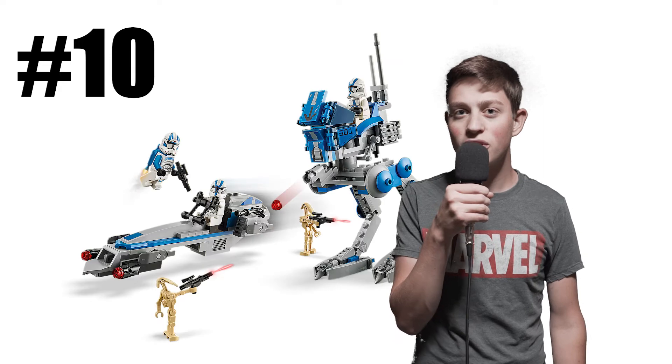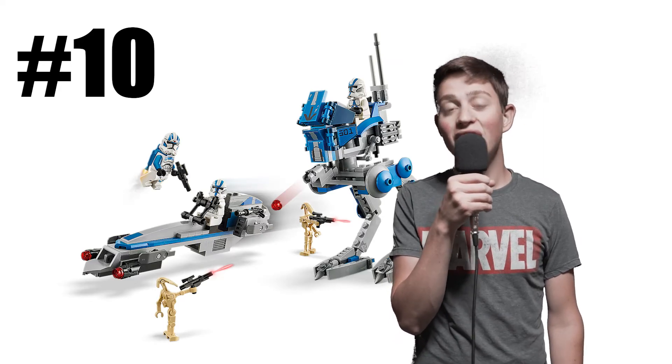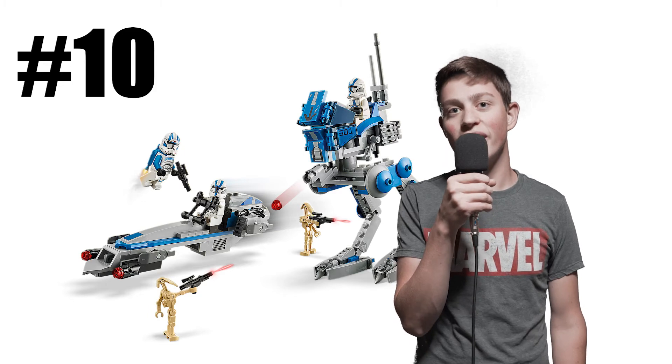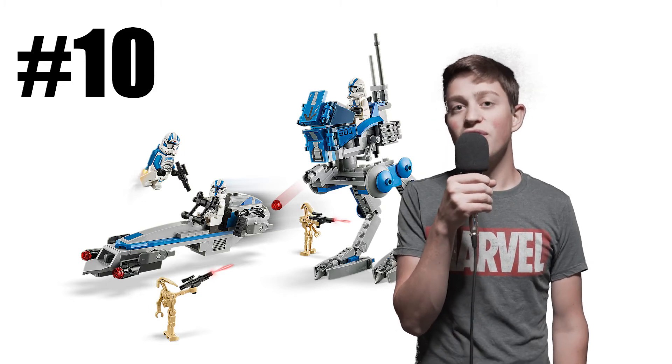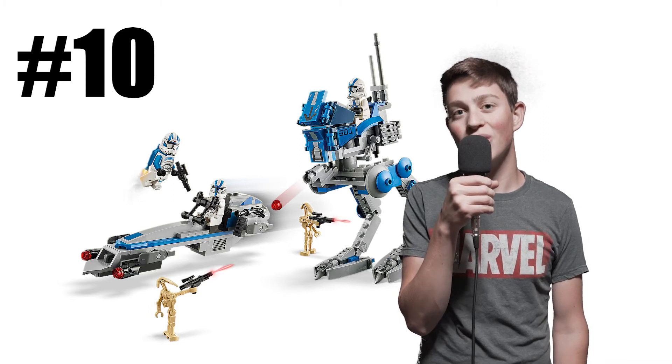All right guys, starting off here, number 10 on the list is actually going to be the 501st Battle Pack. Now I know what you guys were thinking — didn't that come out in 2020? And that is precisely right. It's actually a really good set; I myself have multiple of them, but that is why it's going to be at number 10, because it didn't even come out in 2021.